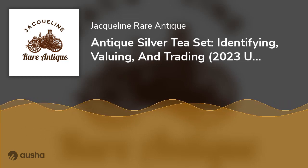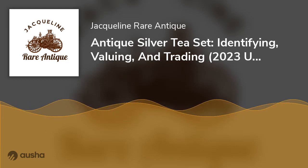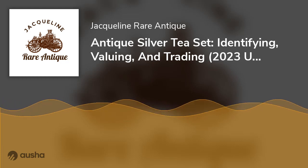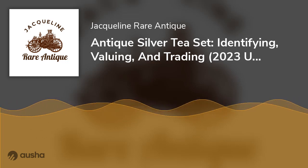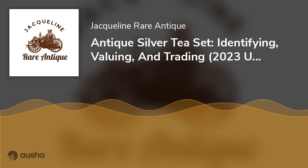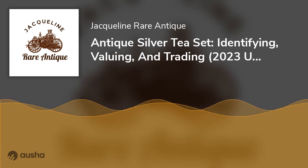Mark of Origin: The manufacturing town has a unique mark telling the buyer where the tea set was made. See the table below for more hallmarks for antique tea sets, bearing in mind that they didn't exist until 1790. All pictures are sourced from Silver Collection, and you can get more from Silver Makers Mark UK.